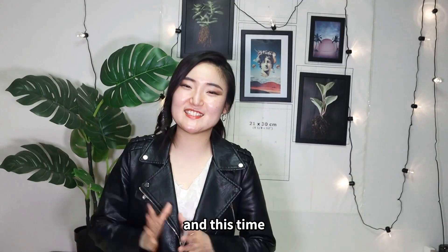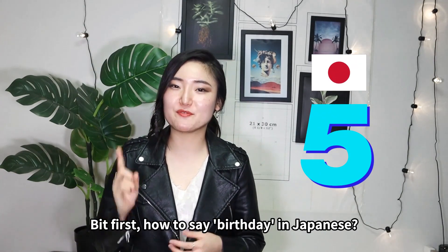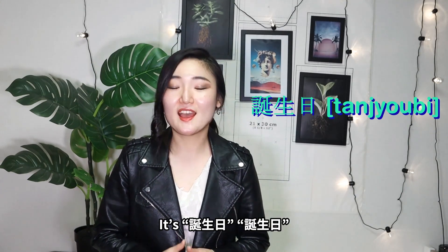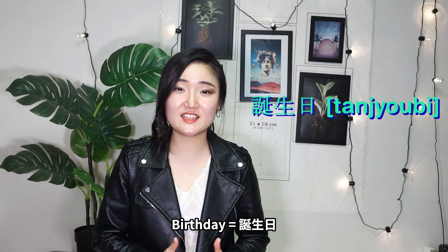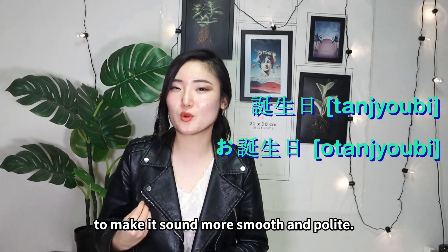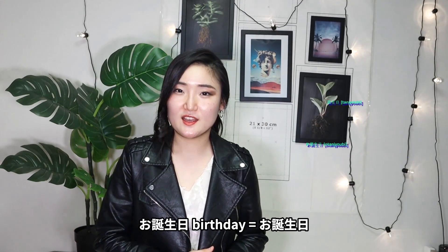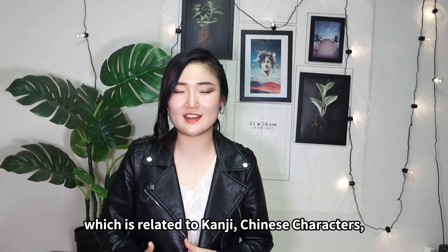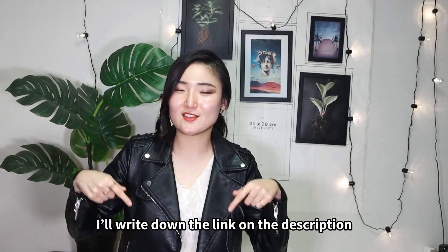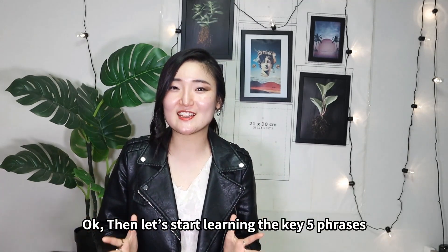Hello everyone! It's Mylings here and this time we're going to learn the key five phrases in Japanese about birthday. But first, how to say birthday in Japanese: it's tanjo-bi. Or in many cases, add 'o' in front of it to make it sound more smooth and polite: otanjo-bi. If you want to know the origin of this word related to kanji, check out my CC series video — the link is in the description.